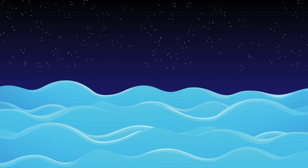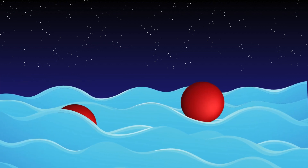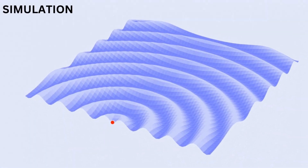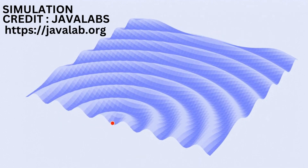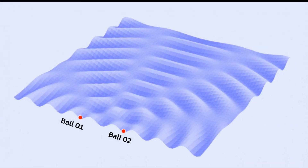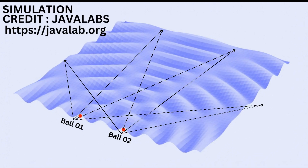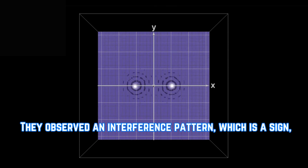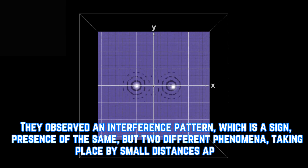To understand this simply, visualize two balls placed a small distance apart on a pond, floating. Move the balls so they jump up and down on the pond. What you would observe are water ripples forming a pattern called the interference pattern. Observing an interference pattern is a sign of the same but two different phenomena taking place a small distance apart.